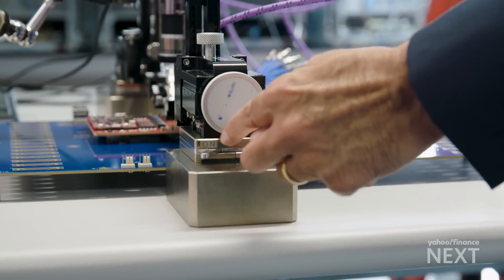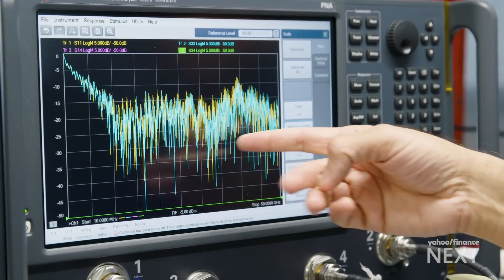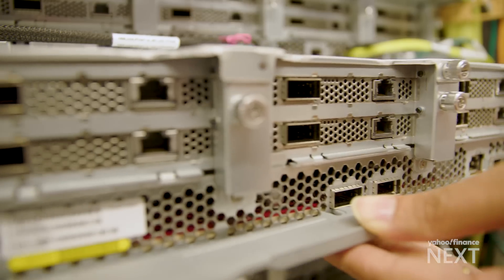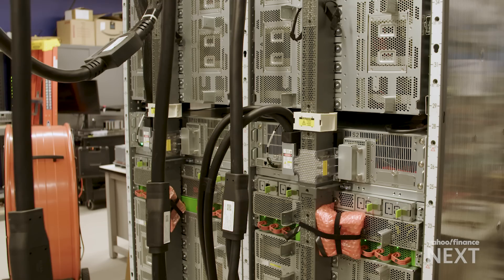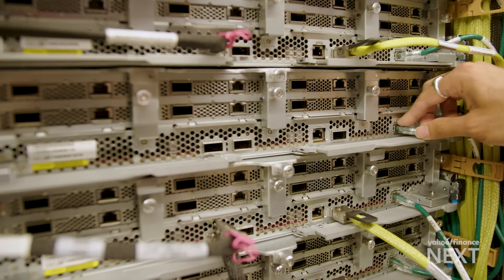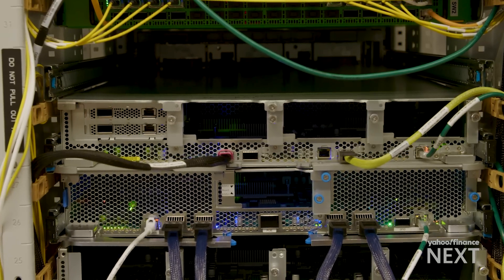From the automated test station, engineers place each chip on a board, where it undergoes several tests that assess signal integrity and find any issues. Lastly, the boards are placed in servers, where AWS uses them to power things like their own large language models. We basically take fully installed servers and racks and do more high-level testing to make sure we build them at the similar logical concept that we would deploy in our data centers.